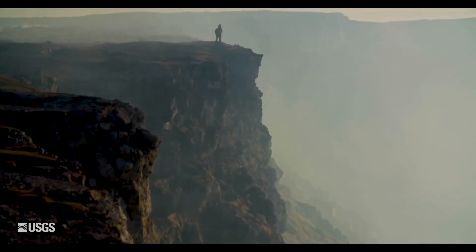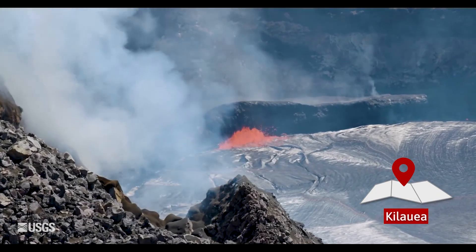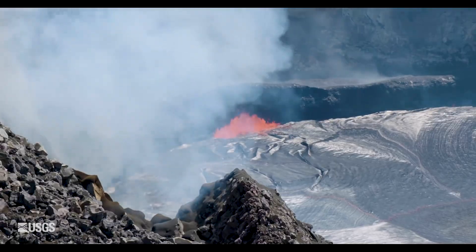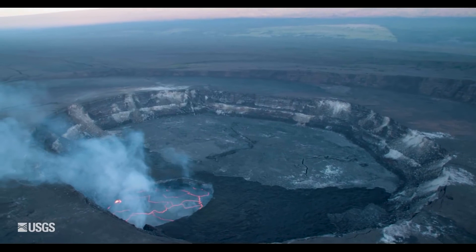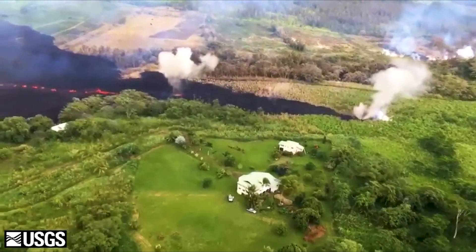Nearby, on the south-eastern flanks of Mauna Loa, sits the world's most active volcano and the centrepiece of this World Heritage Site: Kilauea. Although it's recently fallen silent, Kilauea erupted almost continually between 1983 and 2018, when the last major eruption destroyed hundreds of homes and injured 24 people.